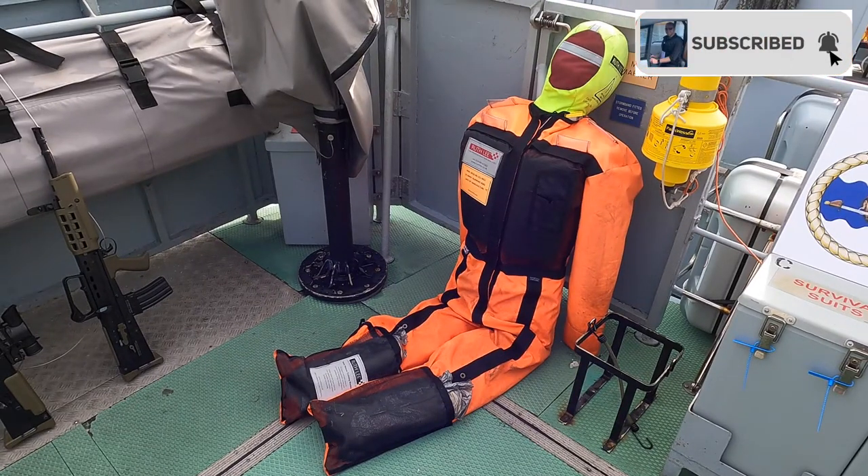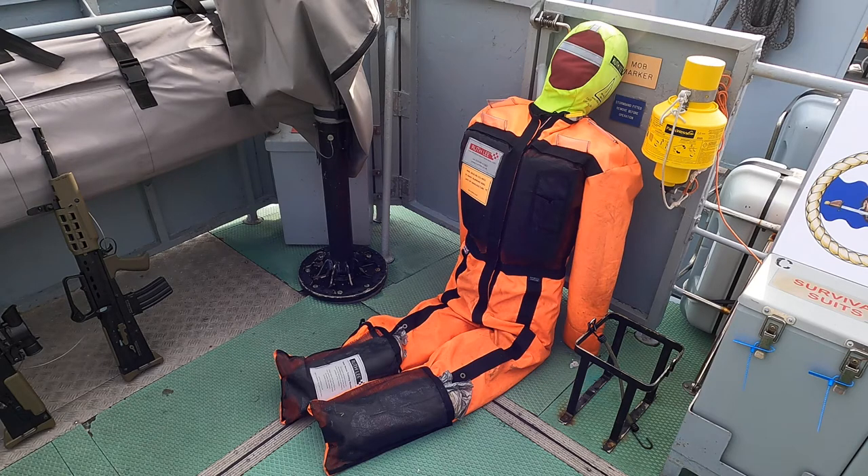Starting off on the port aft quarter, we have Fred, or Fred Overboard as he is lovingly referred to in the Royal Navy. Fred is used throughout the fleet for man-overboard drills and most surface vessels will have a Fred amongst the ship's company. To the right we have a locker for the sea survival suits and to the left of Fred is a mount for a general purpose machine gun.